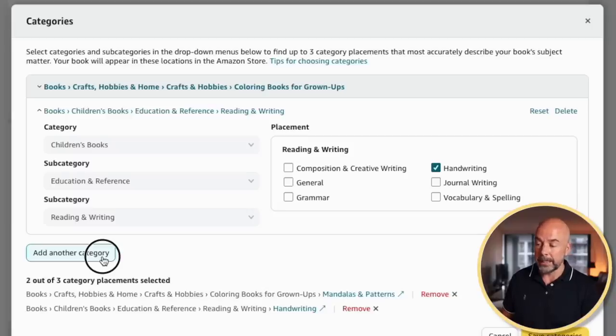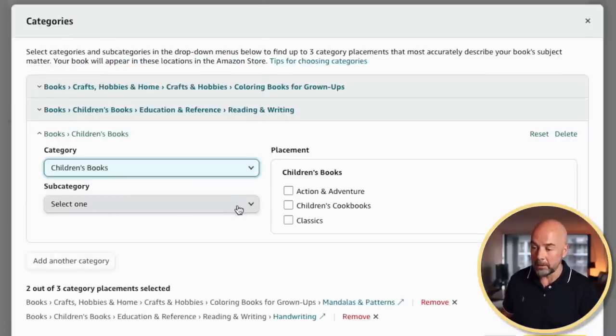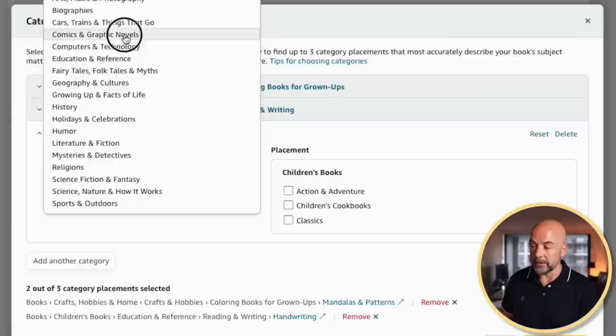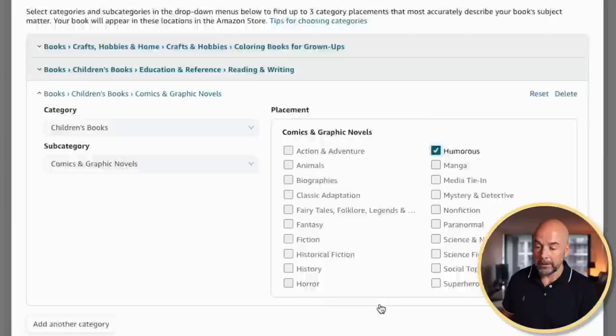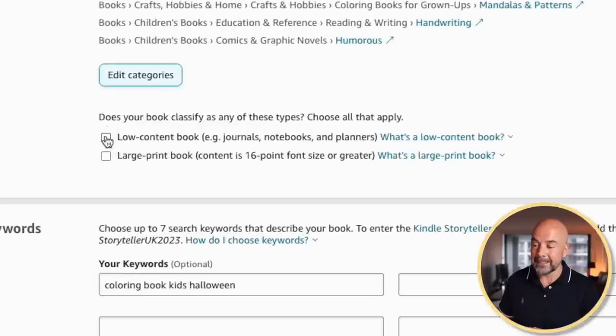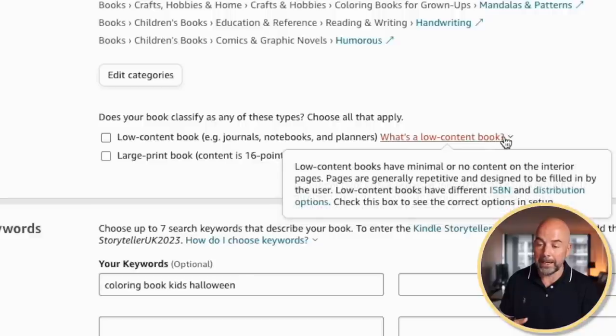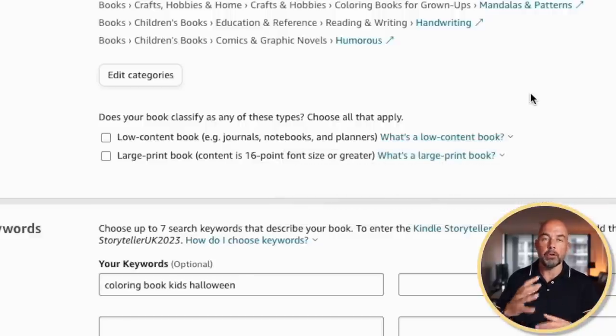The other way is just to browse a listing — click add another category and go through the listings, digging down under different subcategories until you find something appropriate for your book. Once you've picked three, click save categories. Then don't forget to tick whether your book is a low content book or not. You can click the drop-down menu where Amazon gives a broad outline of the definition of low content books — essentially books where the content on each page is almost identical.